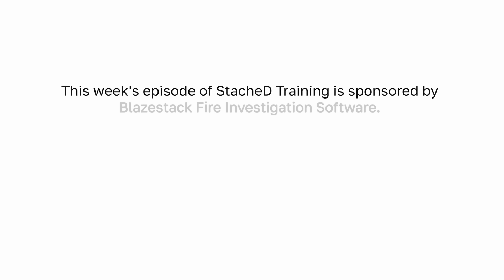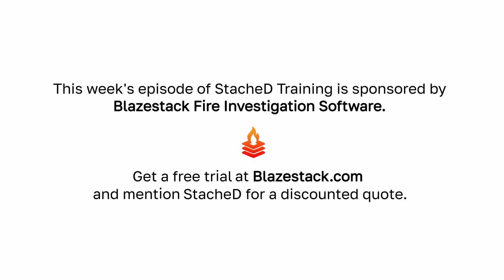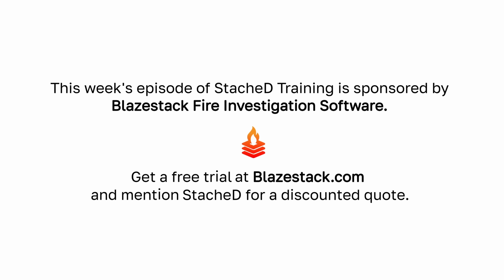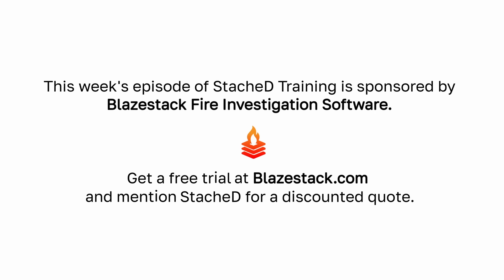This video is sponsored by BlazeStack Fire Investigation Software. BlazeStack is a fully-featured fire investigation case management platform that arson and fire investigators rely on to log, document, and report fire investigations. Get a free trial at blazestack.com and request a quote using the discount code STASHED.